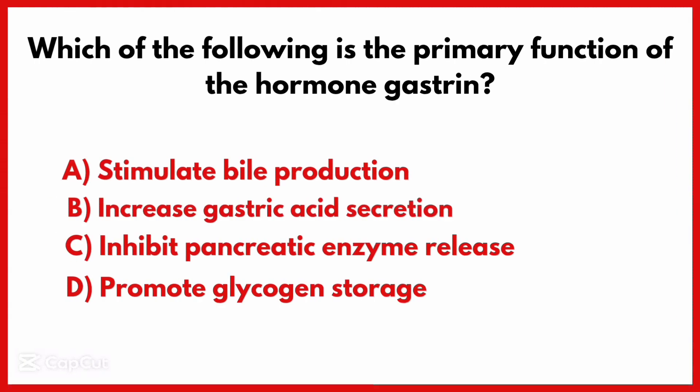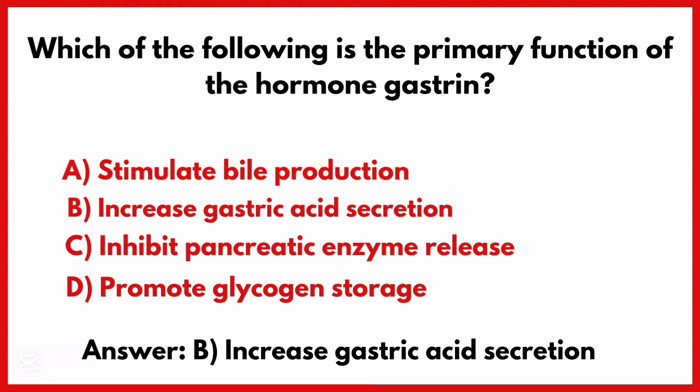Which of the following is the primary function of the hormone gastrin? The correct answer is option B: Increase gastric acid secretion.